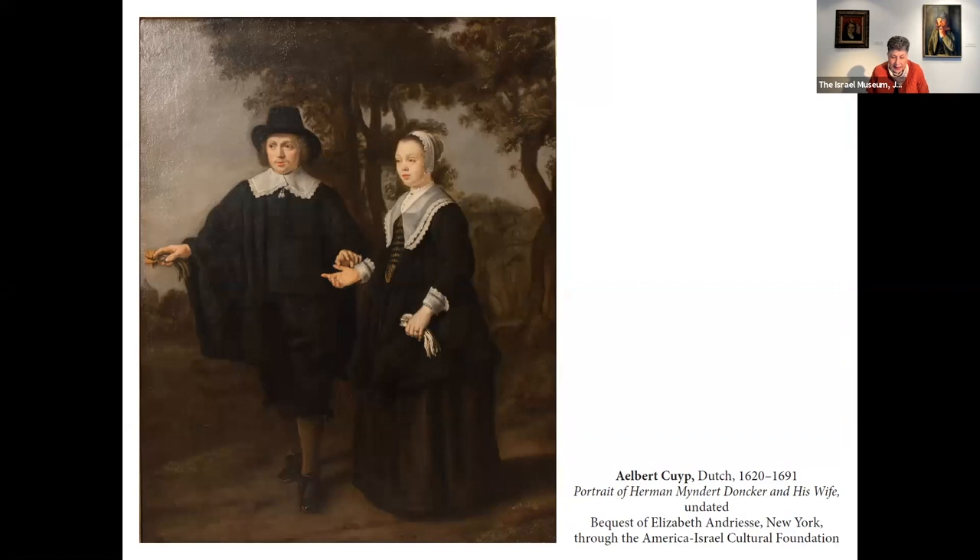A similar but slightly different story keeps us at the same period of time, because the painter is again Albert Coy. This beautiful couple — a painter and his young wife — was part of the collection of a couple from the Netherlands who lived in Brussels. Hugo Andresi was Dutch; he married Elizabeth. They had no children, but a beautiful collection of at least 60 paintings and tapestries.